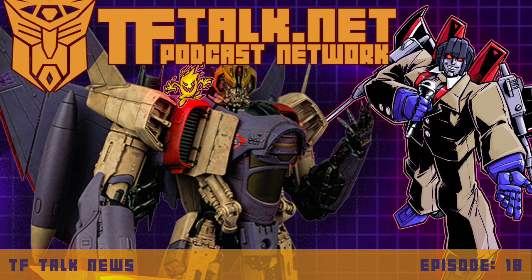You are listening to TFTalk News, part of the TFTalk network of podcasts and live streams, where we give you the most relevant current stories in your fandom and more, all within 30 quick minutes or less. I'm your host, Mr. Starscream, and I'll be your guide to everything worth talking about that transformed since last episode.